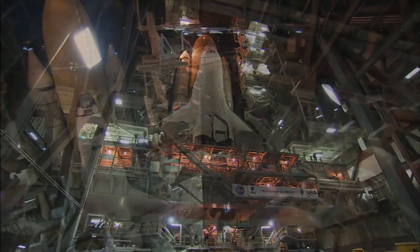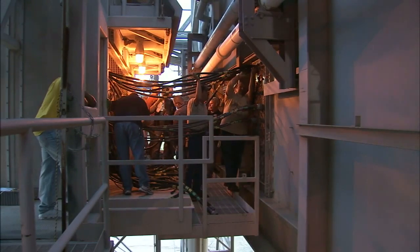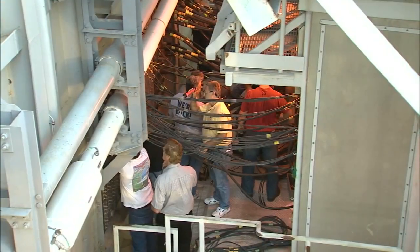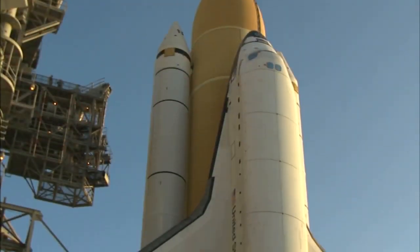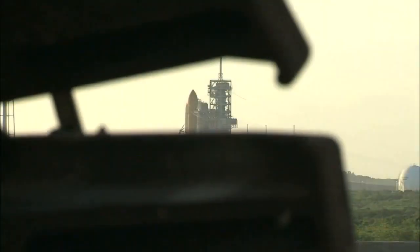A shuttle stack — meaning an orbiter attached to an external fuel tank and a pair of solid rocket boosters — would move to the launch pad about a month before liftoff. The shuttle was connected to networks of data cables, water lines, and the fueling system. Unless you were out there when the workers and technicians and engineers were out there, it's hard to capture the elements of these people working together as a team, doing complex tasks, complex jobs — with a vehicle loaded with solid propellant that could be dangerous as heck. And they did it routinely and made it safe.